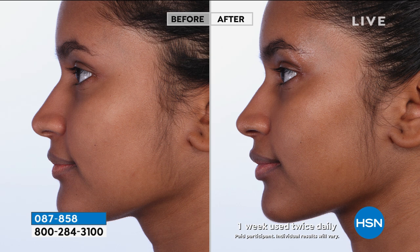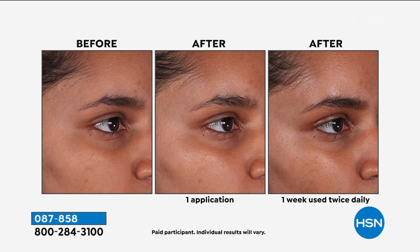It's called the dewy look, the glowy dewy look. That very matte skin is very 2005 — no one wants matte skin right now. You want that natural, hydrated glow.